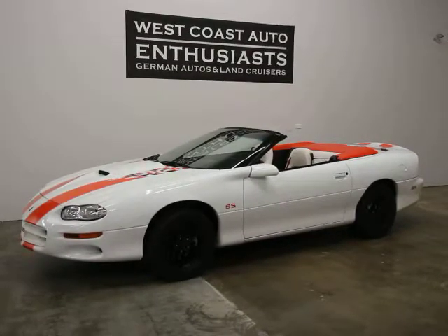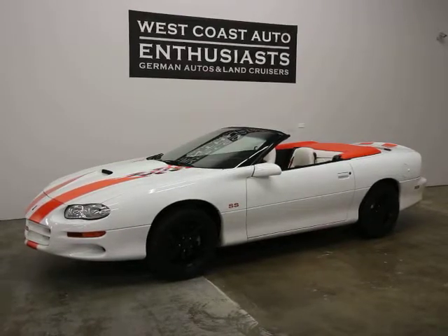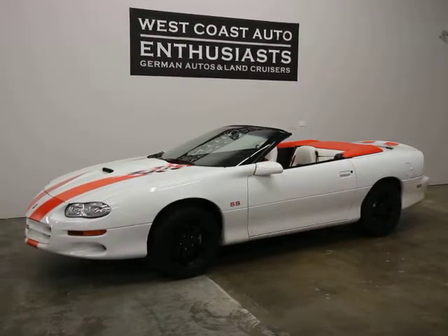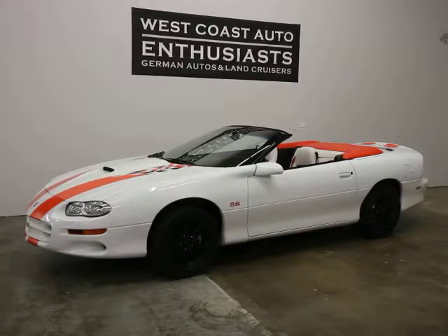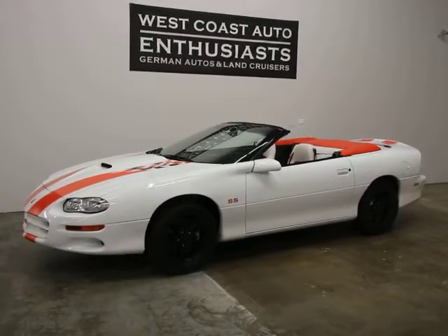Thank you for visiting West Coast Auto Enthusiast. Today we're featuring a 2000 Chevrolet Camaro SS or SLP car. We took this on trade. It's a Pacific Northwest car with a little over 60,000 miles on it. It's a clean title, clean Carfax car.